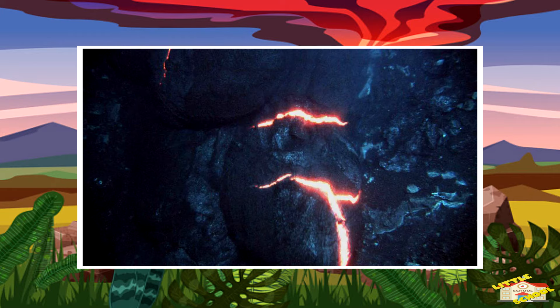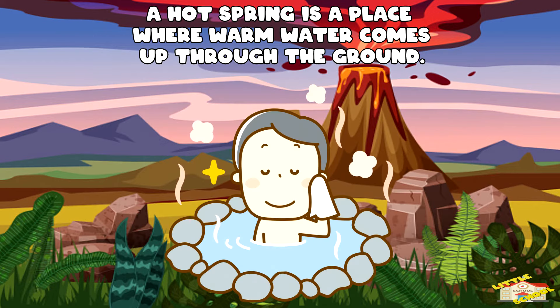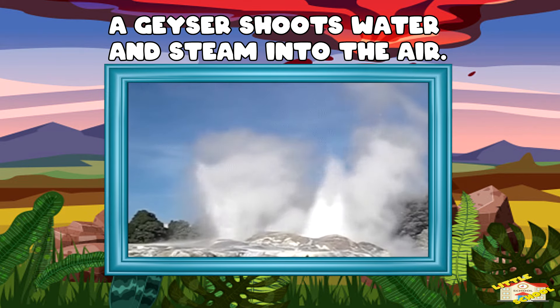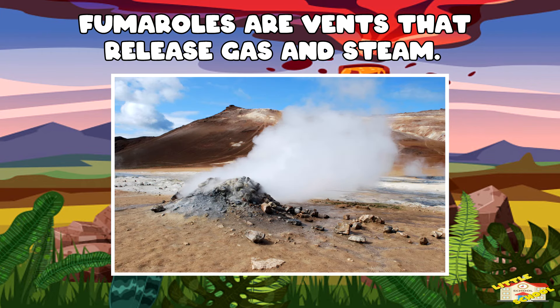They happen in places where magma heats underground water. A hot spring is a place where warm water comes up through the ground. A geyser is a kind of hot spring that shoots water and steam into the air. Fumaroles are vents that release gas and steam.